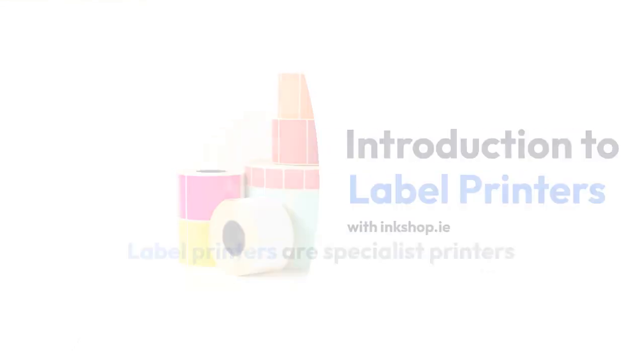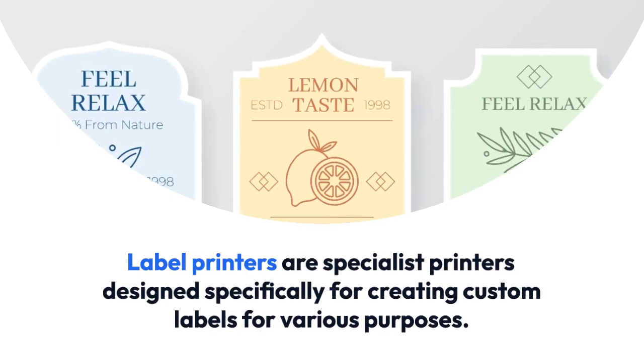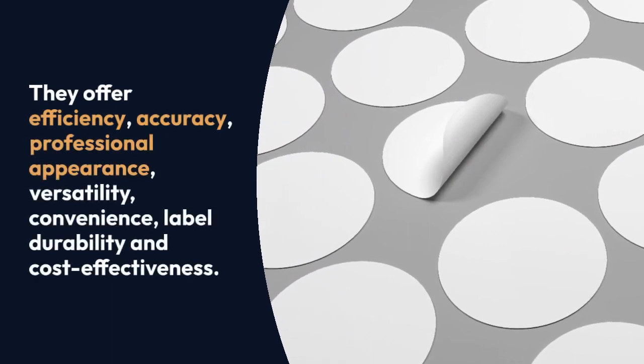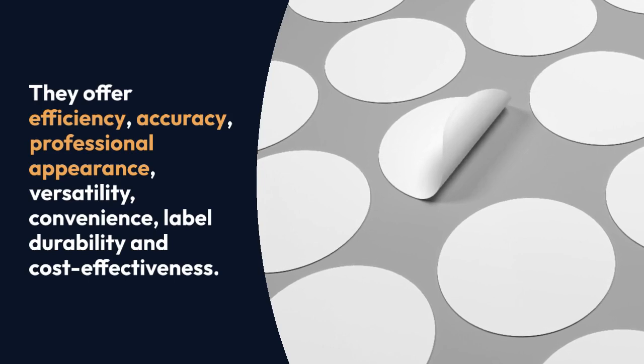Introduction to label printers with Inkshop.ie. Label printers are specialist printers designed specifically for creating custom labels for various purposes. They offer efficiency, accuracy, professional appearance, versatility, convenience, label durability, and cost effectiveness.